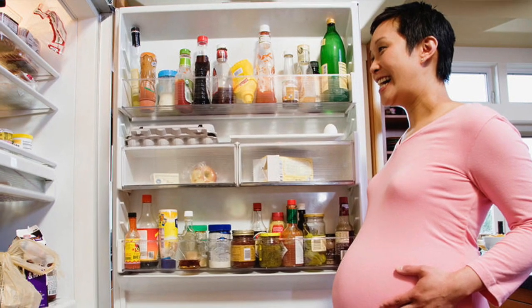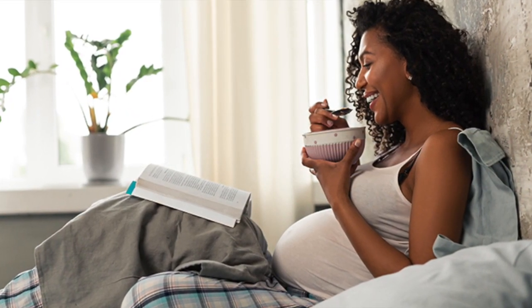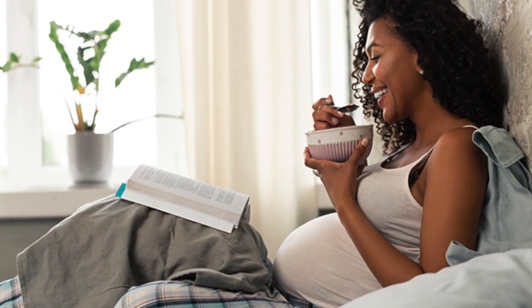Now this entire process is genetically programmed and occurs in pretty much the same way for everybody, so there's very little that parents can do to change or enhance it. But there are a ton of things that parents can do to screw it up. In particular, what mom eats during pregnancy, what she doesn't eat, what she drinks, how much she exercises, how stressed out she is, and certain drugs she takes — prescription or otherwise — all have the potential to disrupt or influence fetal brain development.